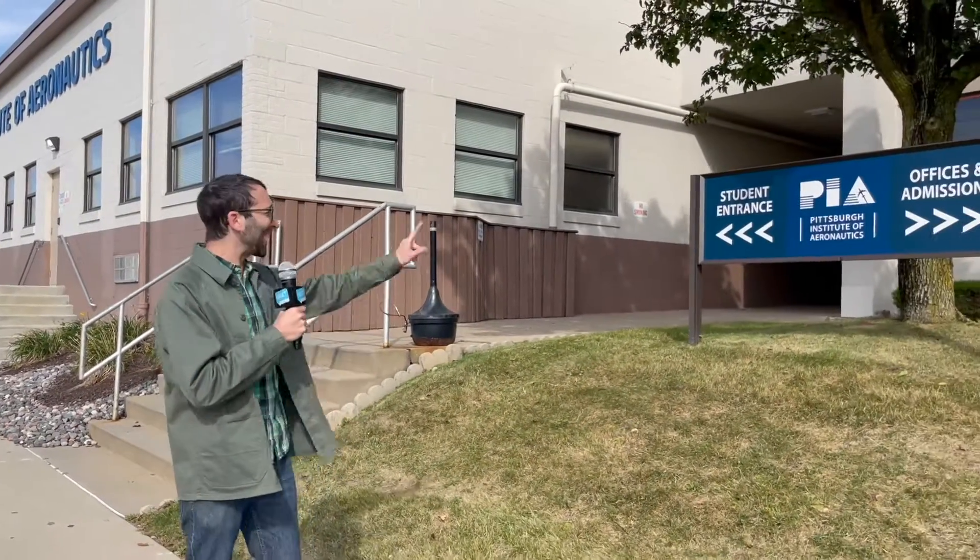Boaz here with NextPittsburgh. We're here at the Allegheny County Airport to go behind the scenes at the Pittsburgh Institute of Aeronautics. This is where aircraft mechanics learn their skills. We're going to check it out.